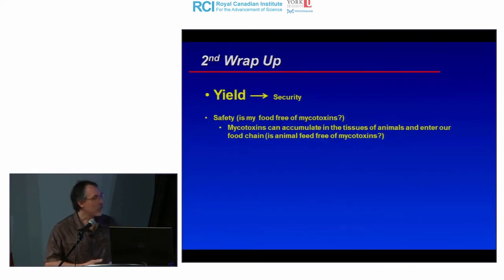To wrap up this section: yield is the primary reason for crop protection, along with food security — having enough food to feed your population. Food safety is also crucial: is my food free of mycotoxins? Mycotoxins can accumulate in animal products including milk, so this is something important to monitor and keep in mind.